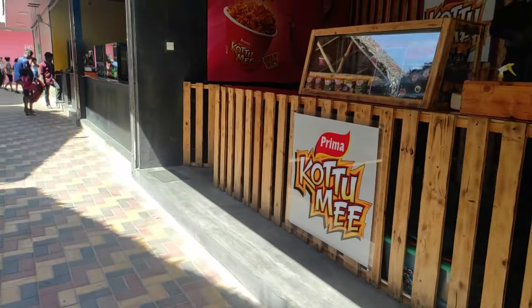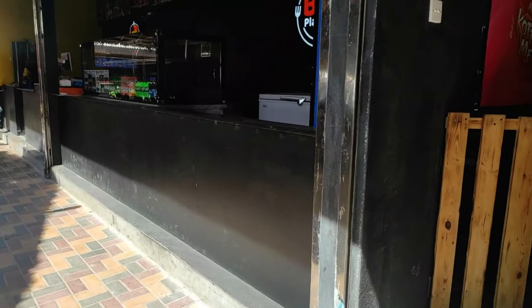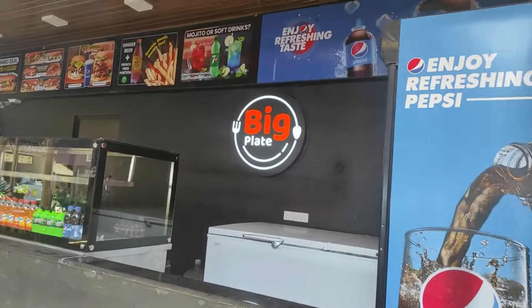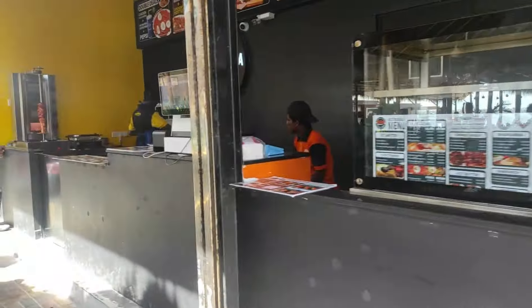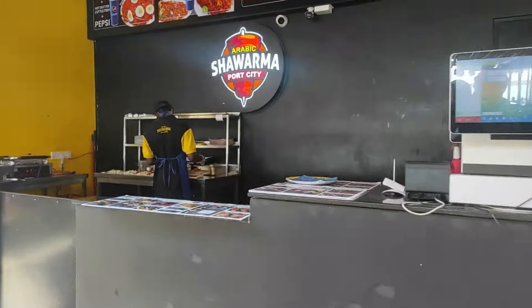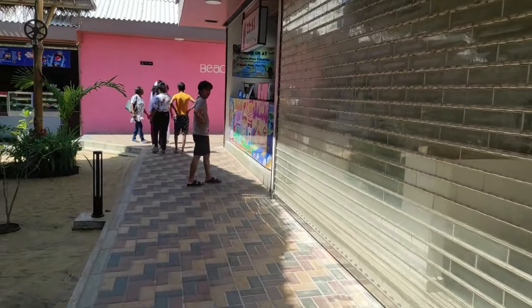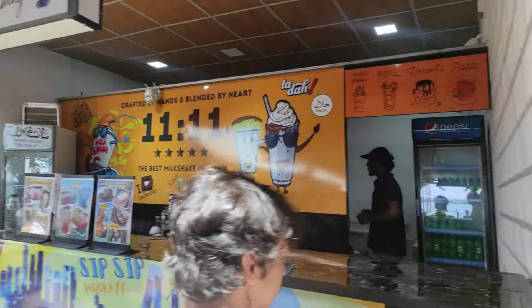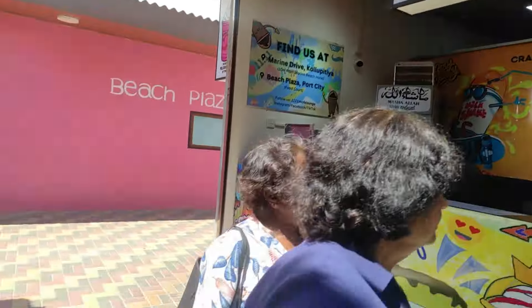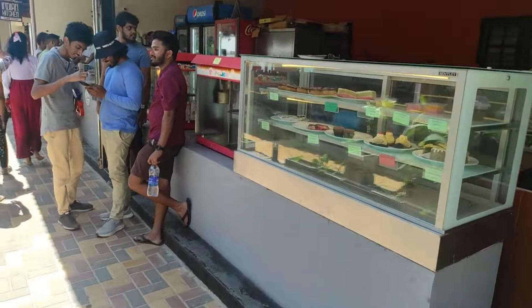We started exploring from the right side. First of all, there are some king coconuts — so if you're thirsty after hanging out at the beach, you can grab one. There's also a shop which sells shawarma, and if you look closely there's actually a rotating spit to hold the meat. There's also a beach plaza, but we did not go to that.